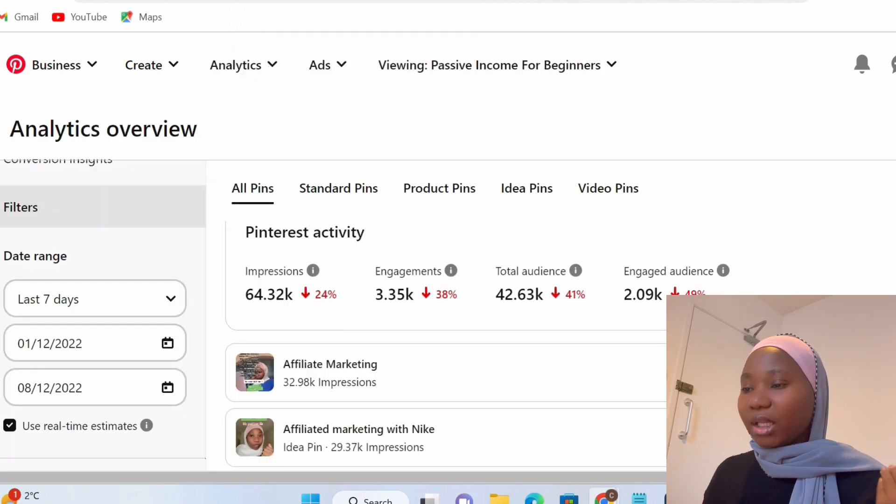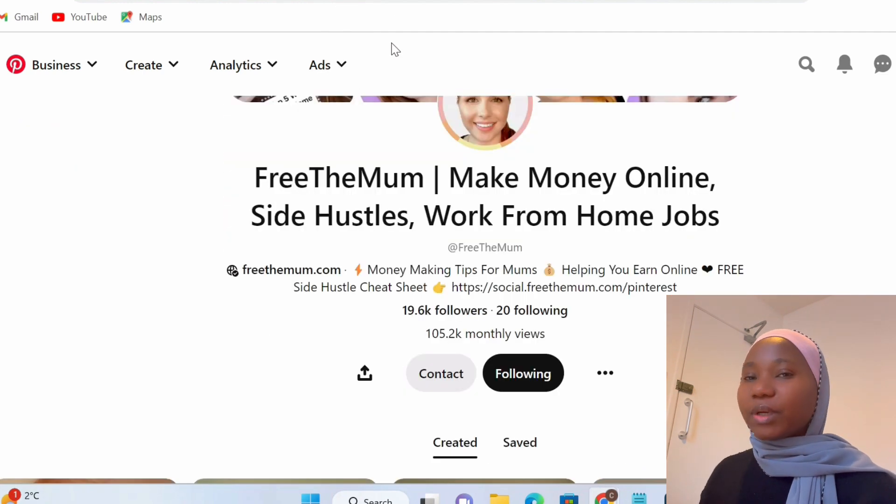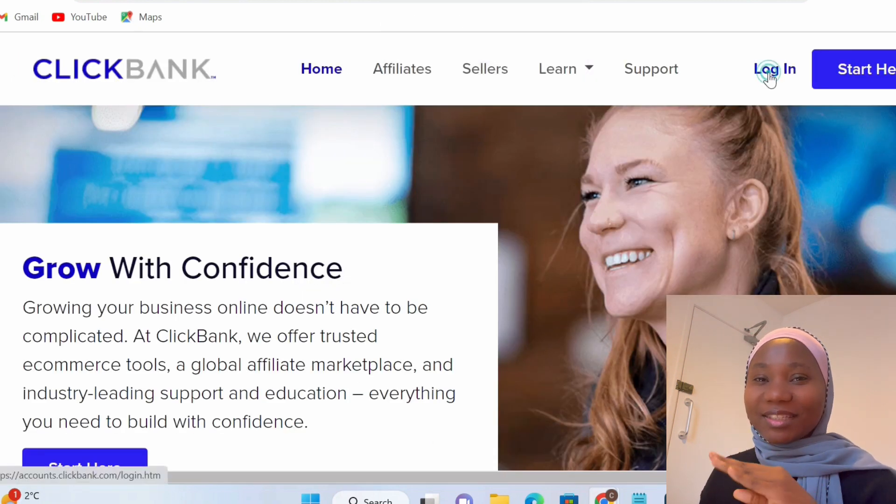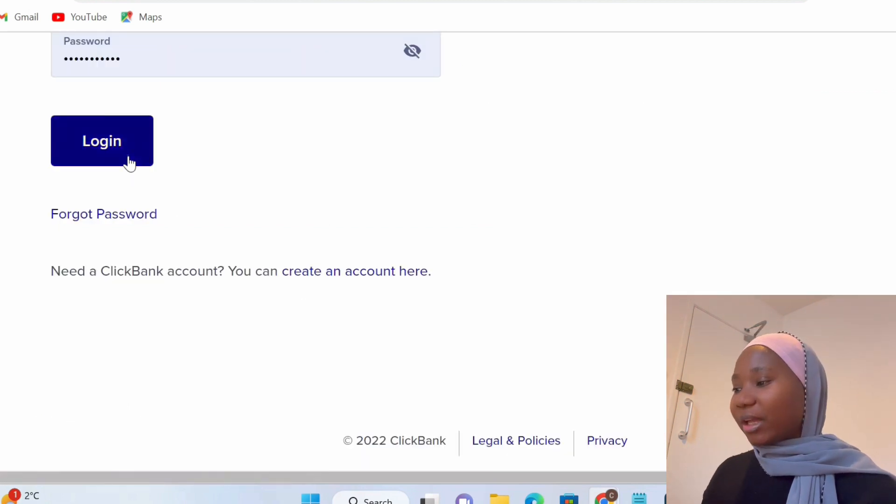The first thing you want to do is pick a niche. When it comes to picking a niche, you can go with any niche that you prefer. Once you've decided on your niche, you want to pick a product. I'm going to be using Clickbank and Digistore for this tutorial. The best part is if you've personally used the product and know it works, even better — because you're going to see even more success.